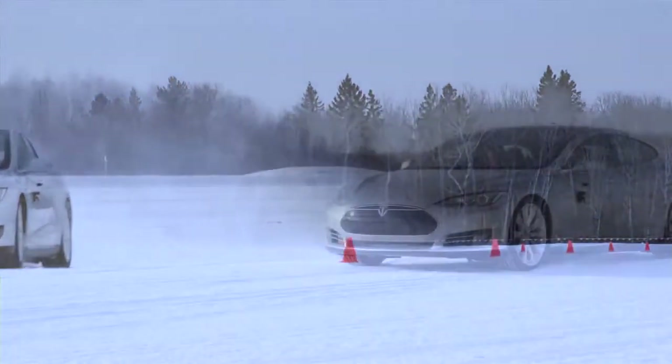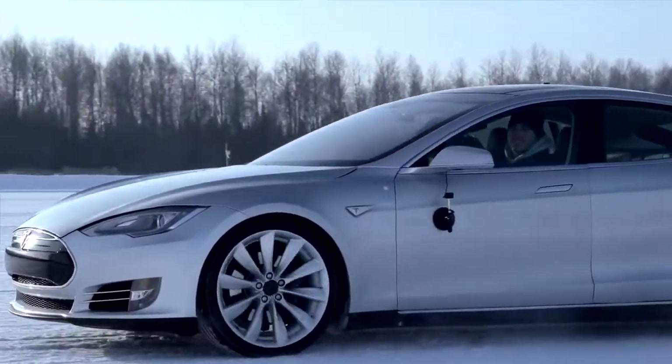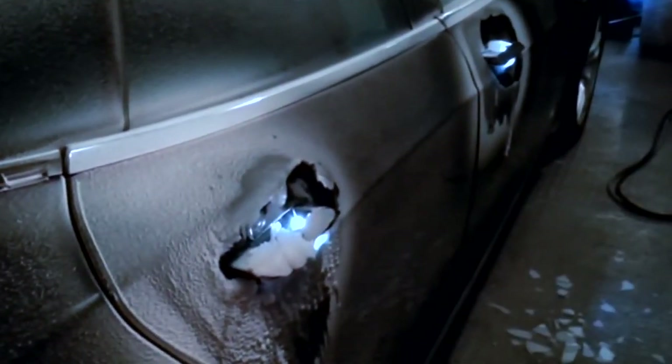It was said that it wasn't possible to make a family sedan that's electric, that seats seven people, that's as capable as it is. This has basically redefined a sedan for all environment conditions.